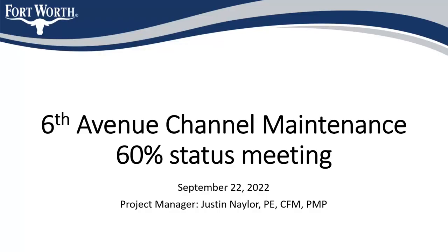I'm an engineer with the transportation public works group in the capital delivery division. What we do is deliver stormwater capital improvements.